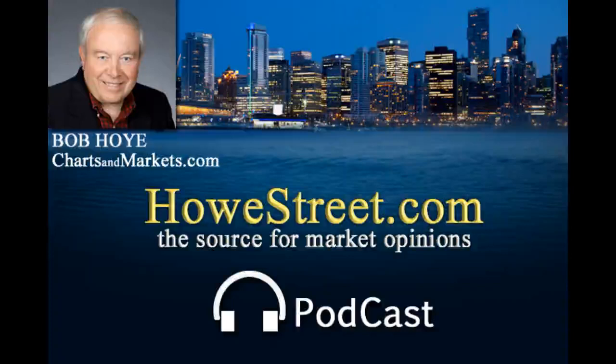We'll take a look at some of the headlines that caught Bob's attention right after this. Don't miss out — stay informed. Receive the HowStreet.com weekly recap with thought-provoking podcasts, radio, and articles delivered to your inbox. Sign up for the HowStreet.com weekly recap on our homepage at HowStreet.com.